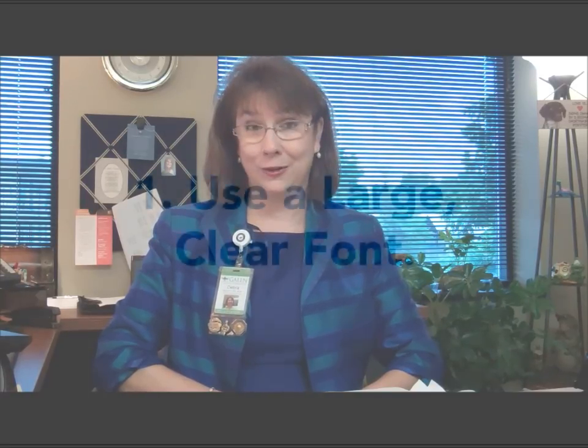Hi, I'm Debbie Raymond, Career Services for Galen College of Nursing, and I'm here today to give you some tips on how to write that all-important resume. Keep in mind the resume is your marketing tool, and what you're marketing is yourself. You're going to show that company why you're the best fit and gain that interview.